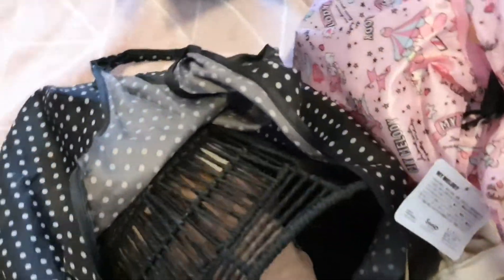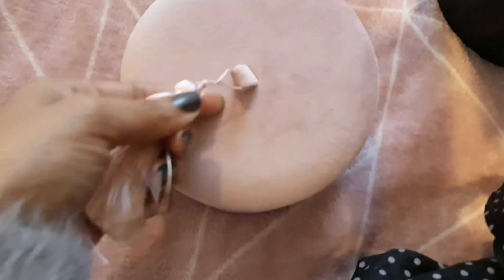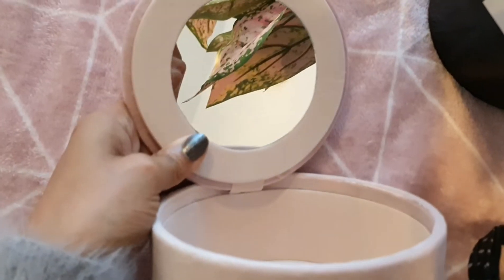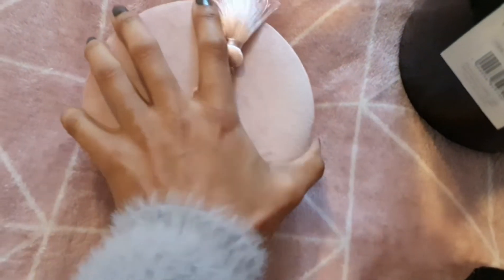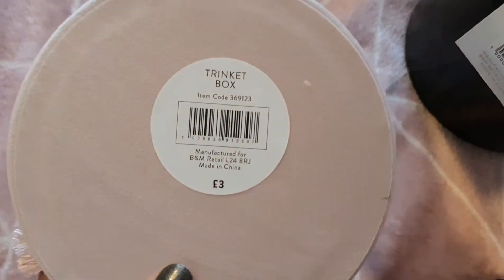I also got this gorgeous little trinket box. There were only two of these — not left over, they just hadn't been put out yet. It's a little velvet trinket box, attached with a little mirror inside. How cute is that? It's quite deep as well, which is nice — you can fit all your jewellery in there. And that was just three pounds — so pretty for three quid!